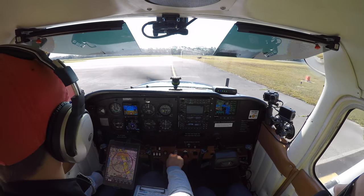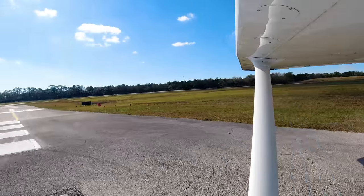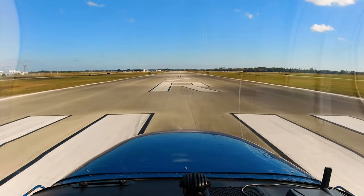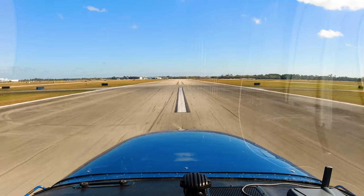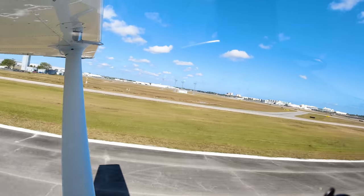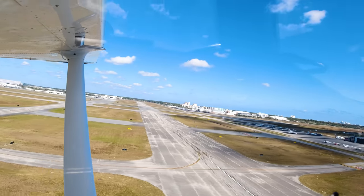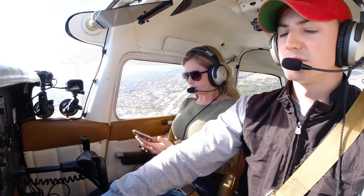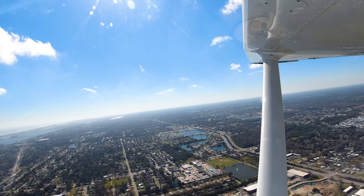Approaching runway 07R, looking for heading 070 on the compass, heels down to the floor. Takeoff power is set, already at 2,350 RPM, coming through 50 knots. We're up and climbing — little nose-down trim, pitch for VY, past our abort point. Turn right to 110. Contact departure. Skyhawk 80991 with Daytona Departure, 900 climbing. Radar contact.